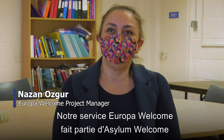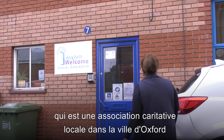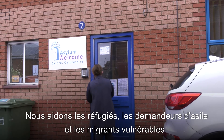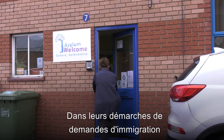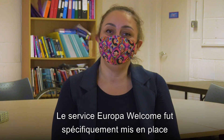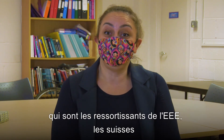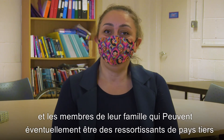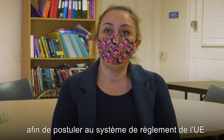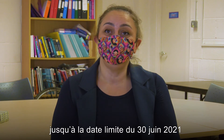Our Europa Welcome Service is part of Asylum Welcome, which is a local charity in the city of Oxford. We help refugees, asylum seekers and vulnerable migrants with their immigration applications. Europa Welcome Service was specifically set up to help European citizens, which includes EEA nationals and Swiss nationals and their family members, who may of course be non-EEA nationals, to apply to the EU Settlement Scheme by the deadline of 30 June 2021.